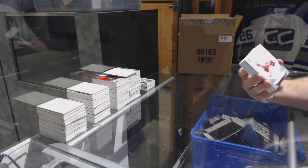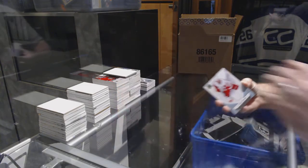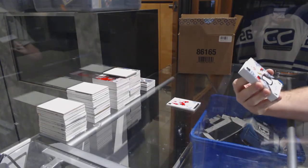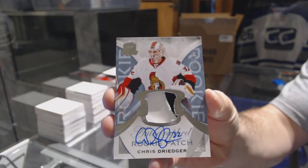Alright, we've got for the Red Wings the 249 — Tomash Tatar. For the Ottawa Senators, the 249 two-color rookie patch auto — Chris Dreiger. Ottawa Senators, Chris Dreiger.